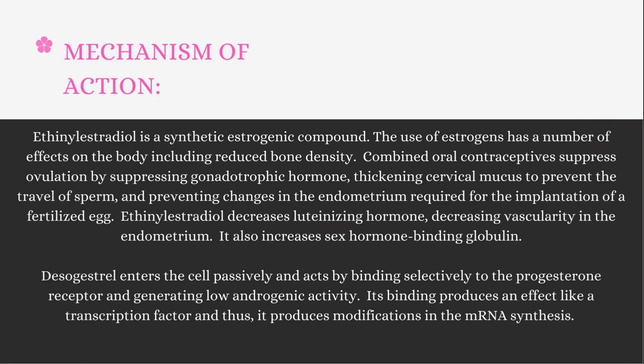Mechanism of Action: Ethinyl Estradiol is a synthetic estrogenic compound. The use of estrogens has a number of effects on the body, including reduced bone density. Combined oral contraceptives suppress ovulation by suppressing gonadotrophic hormones, thickening cervical mucus to prevent the travel of sperm, and preventing changes in the endometrium required for implantation of a fertilized egg. Ethinyl Estradiol decreases luteinizing hormone, decreasing vascularity in the endometrium, and increases sex hormone binding globulin. Desogestrel enters the cell passively and acts by binding selectively to the progesterone receptor, generating low androgenic activity. Its binding produces an effect like a transcription factor, producing modifications in mRNA synthesis.